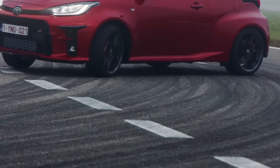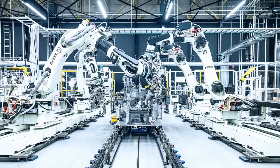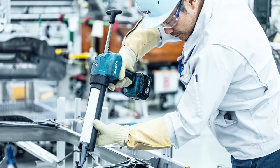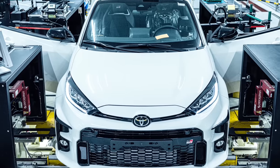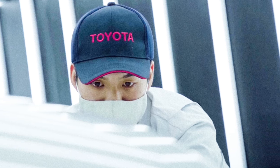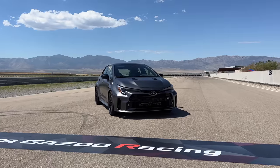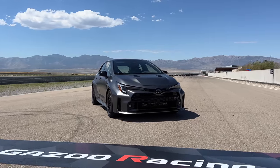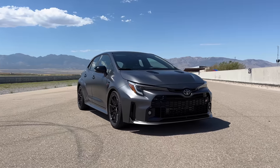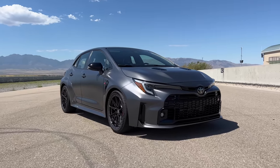In 2020, the first Toyota-produced GR branded car was launched: the GR Yaris. The performance version of the Yaris is built at the GR factory where they don't use a conveyor belt-style assembly line — instead, GR vehicles are built at stations with a more manual assembly style. Unfortunately, the GR Yaris was not sold in North America, which brings us to the GR Corolla, the second GR branded vehicle produced at the GR factory, and it will only be sold in North America.